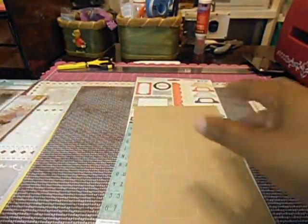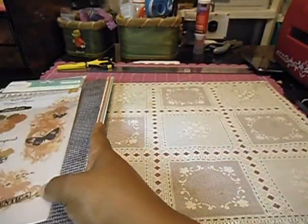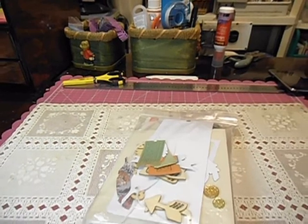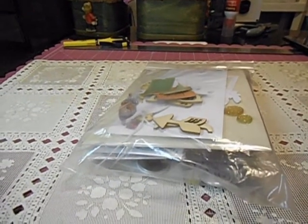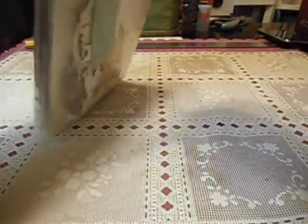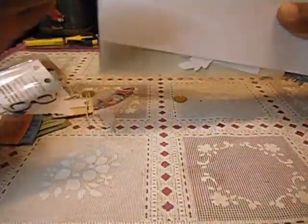I've got my sheet back here. And then I'm going to try to get close up to show you what came in the embellishment bag. Bear with me, I'm going to move this camera a little bit. Let's see if I can move it down a little bit so I can show you what came in the embellishment bag.